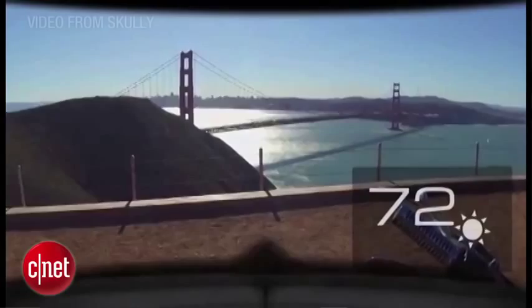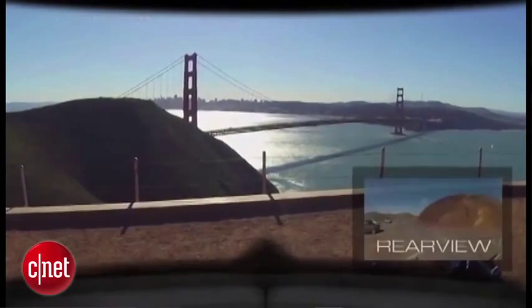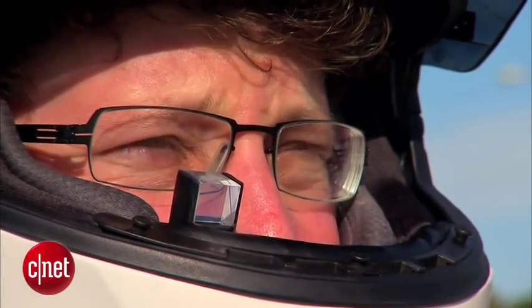For the first time in human history, you're actually able to look at a heads-up display virtual image and see through it, as well as 180 degrees behind you and to the sides, all in one quick glance of the eye. Placed in the driver's field of vision on the lower right, the display offers a rear view thanks to an embedded camera.